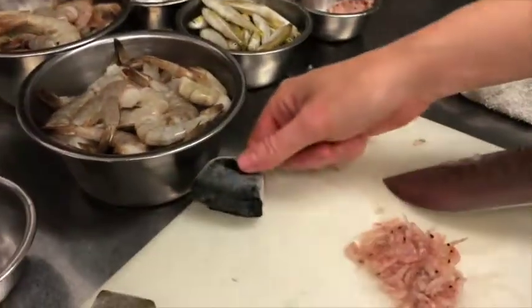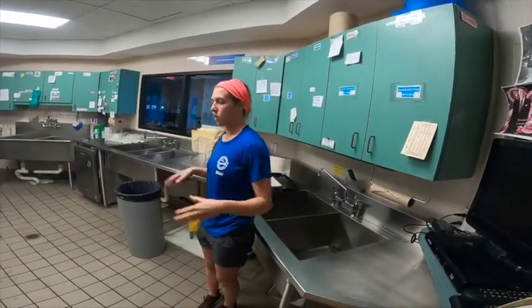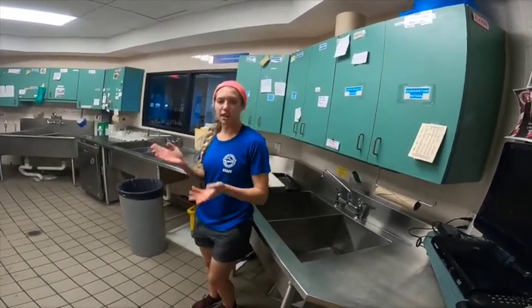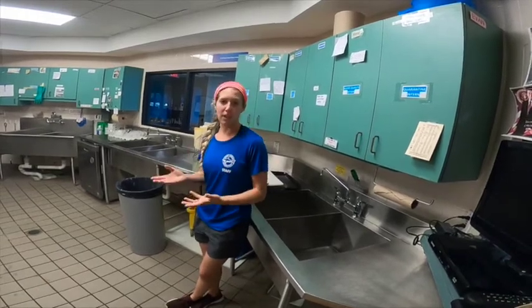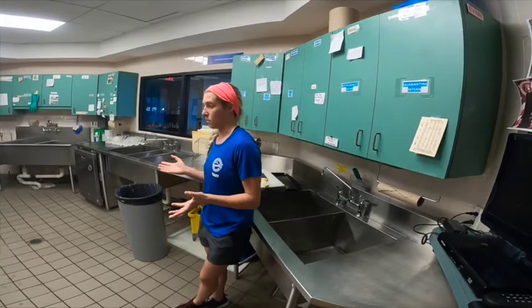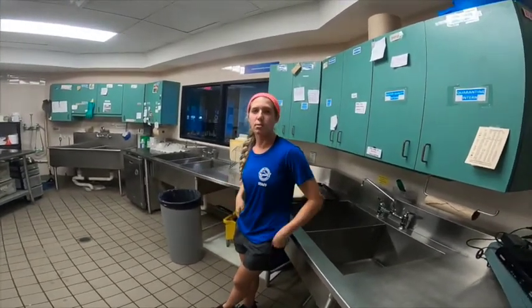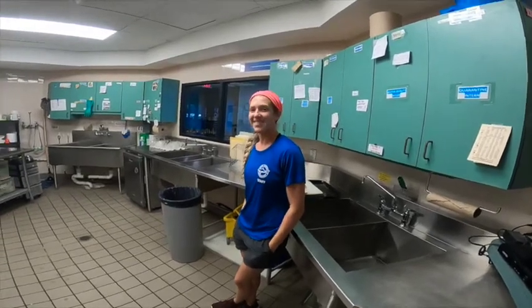Why is it important to have all that happening in this room? It's important that we know where the food is and what it's been in contact with, so that the food remains clean before going to exhibits. It's also nice to have the space so we can make sure we prepare every diet the way it should be for the animals it's going to.